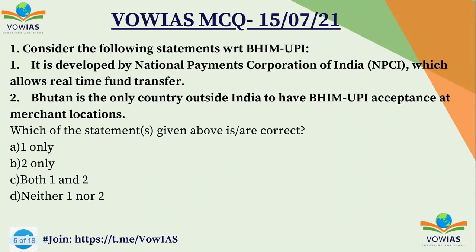The first question: consider the following statements with respect to BHIM-UPI. First, it is developed by the National Payments Corporation of India (NPCI), which allows real-time fund transfer. Second, Bhutan is the only country outside India to have accepted BHIM-UPI at merchant locations. Choose the correct answer: A) one only, B) two only, C) both one and two, D) neither one nor two.